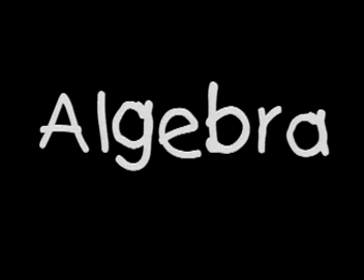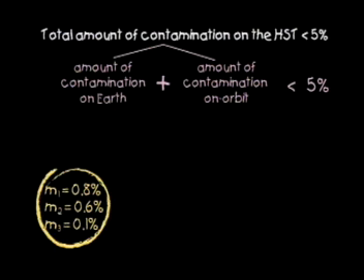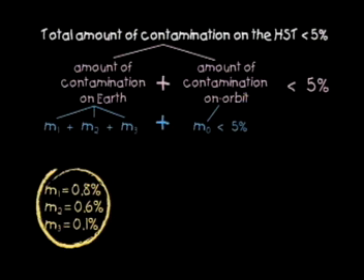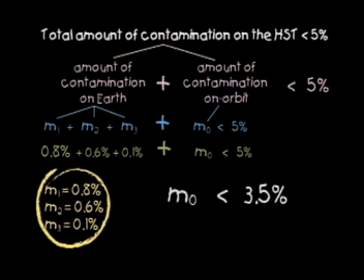Let's look at the algebra Patty is talking about. NASA engineers know the total amount of contamination on the Hubble has to be less than 5%, or the telescope won't work the way it should. Before Hubble was launched, pre-measurements for contamination were taken: the first was 0.8%, the second was 0.6%, and the third was 0.1%. The total contamination consists of the amount measured on Earth plus the amount collected on orbit. Substituting the values we know into the inequality, we find that the amount of contamination Hubble can collect on orbit has to be less than 3.5%. Using algebra, you can see that we have plenty of on-orbit margin left to accumulate contamination on both the primary and secondary optics.